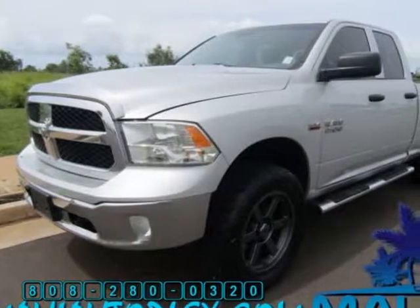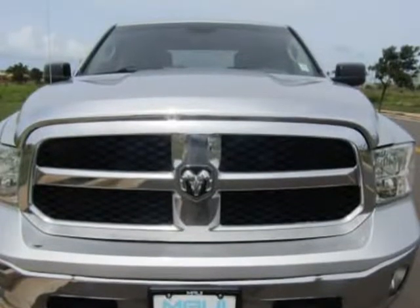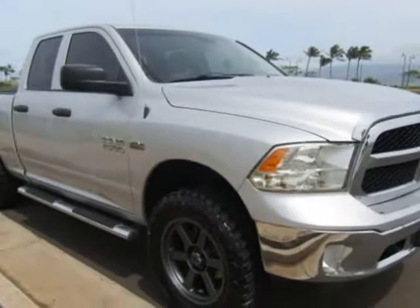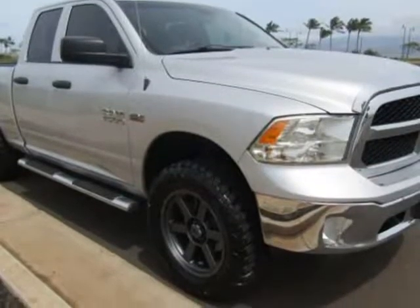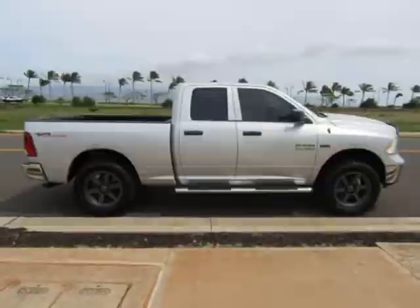This 2014 RAM 1500 is brought to you by Maui Autoplex Inc. Quad cab, automatic, 4x4, Hemi. Loaded with all power options, this truck has brand new custom wheels, brand new deep digger off-road tires, leveling kit, running boards, and more.